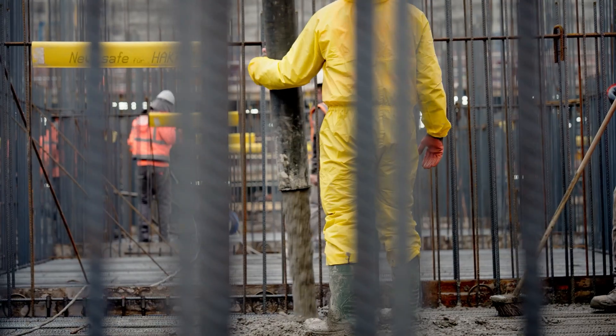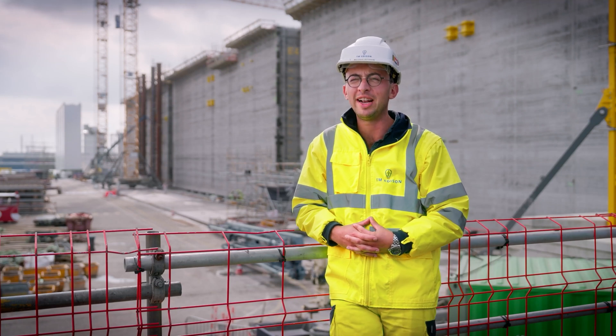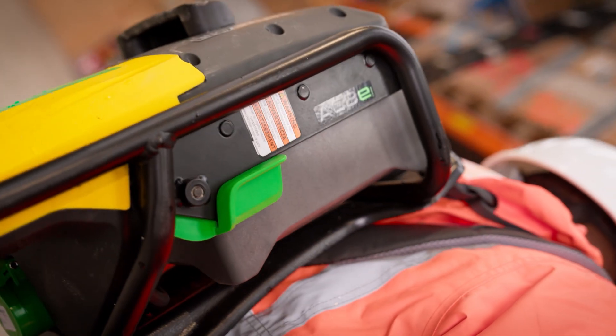We're pouring concrete 24-7, so we need a supplier who is capable of delivering good vibrators. That's why we chose Wacker Neuson.